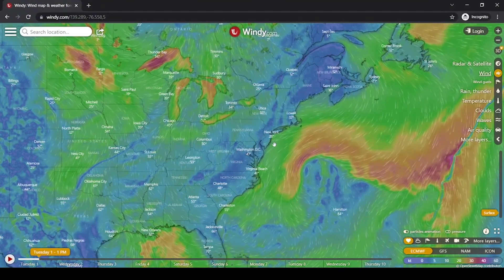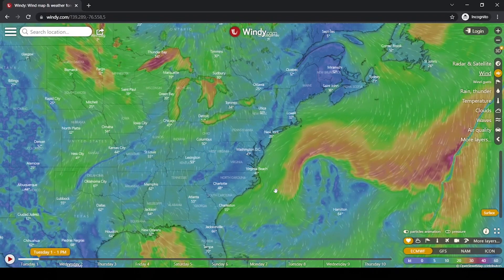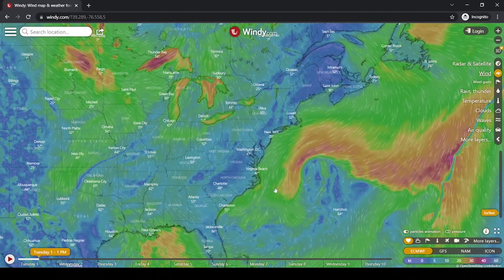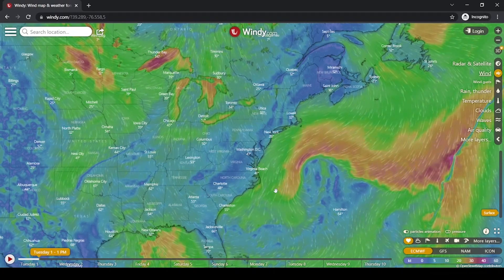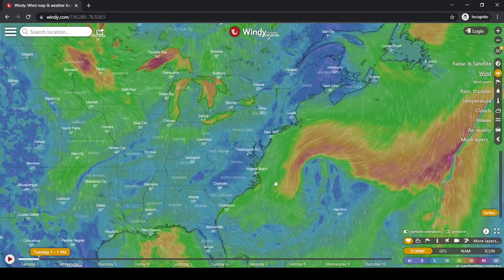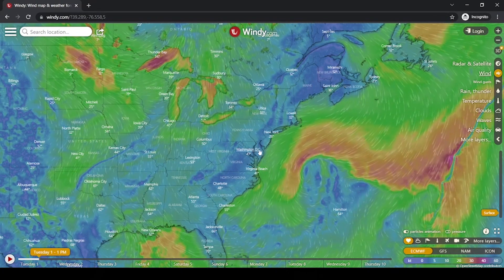This is Windy.com. I like it for no reason other than it's got some pretty colors. There are tons of other services out there; they are not sponsoring me, but if you'd like to sponsor me I'm interested — mostly if you're some kind of rum company.